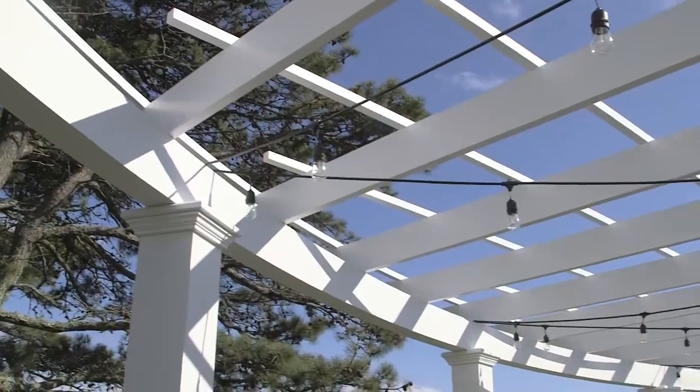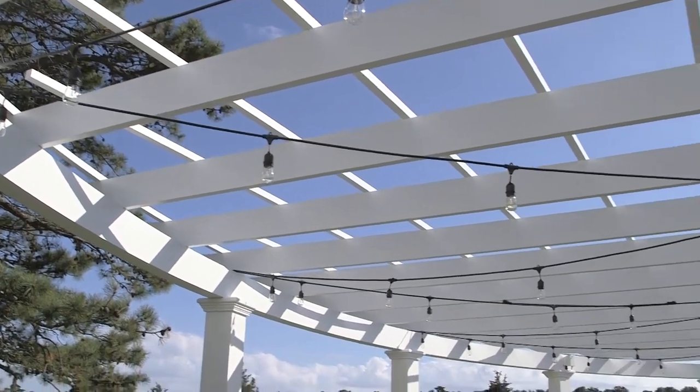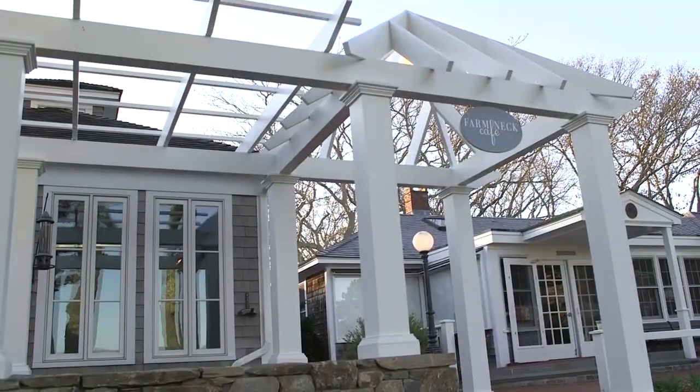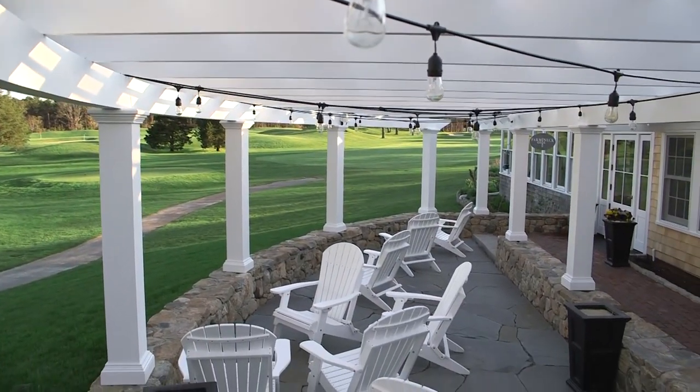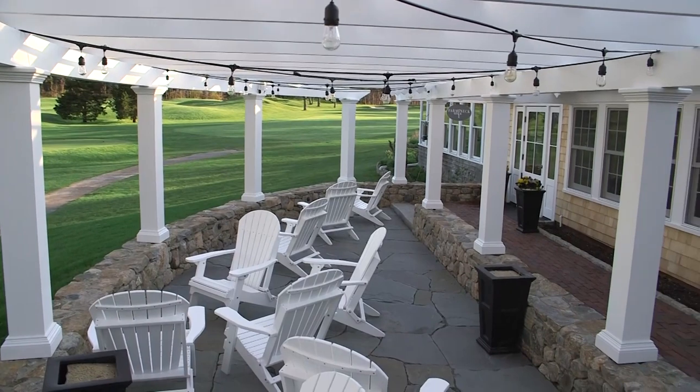We were invited to add a feeling of shade to this outdoor cafe. As you'll see, this is a very custom pergola — originally the structure was designed in wood. We at Walpole wanted to open their eyes to the fact that we could do in Azek what you can do in wood.